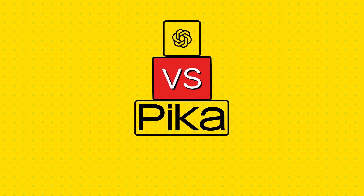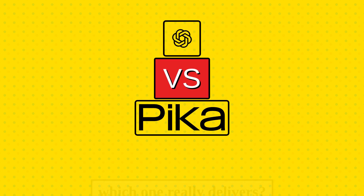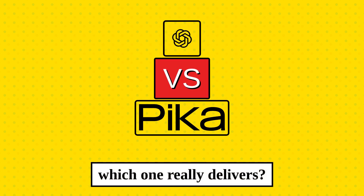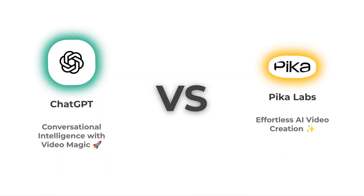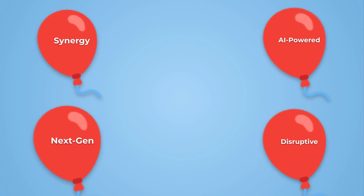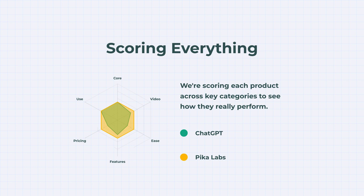Two cutting-edge AI platforms. One ultimate showdown. Which one really delivers? On the left, ChatGPT, the conversational intelligence powerhouse with video magic. And on the right, Pika Labs, effortless AI video creation made for creators. Let's skip the buzzwords and get to the real stuff. Each category earns points, and at the end, you'll see exactly who comes out on top.